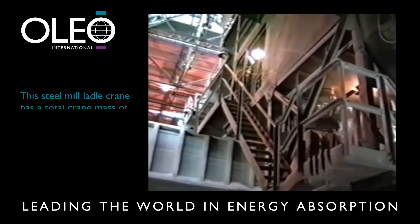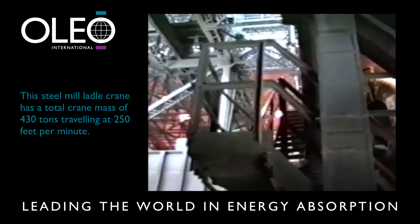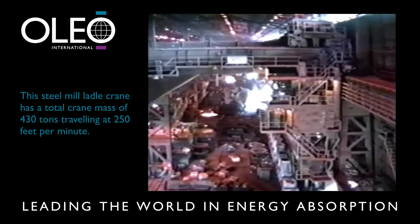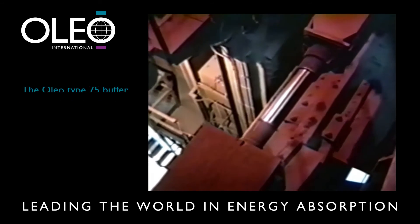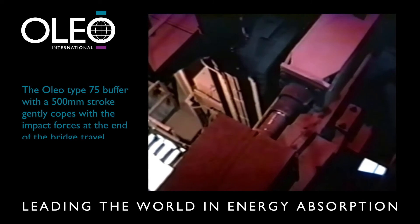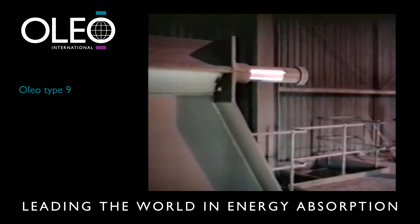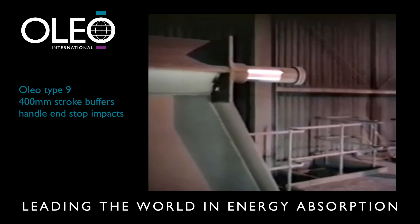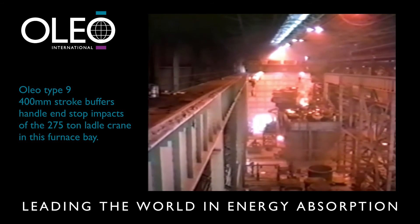This steel mill 275-tonne ladle crane has a total crane mass of 430 tonnes travelling at 250 feet per minute. The Oleo Type 75 buffer with a 500 millimetre stroke gently copes with the impact forces at the end of the bridge travel. Oleo Type 9 400 millimetre stroke buffers handle end-stop impacts of the 275-tonne ladle crane in the furnace bay.